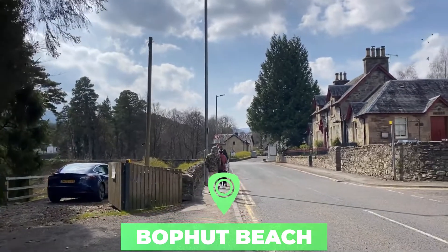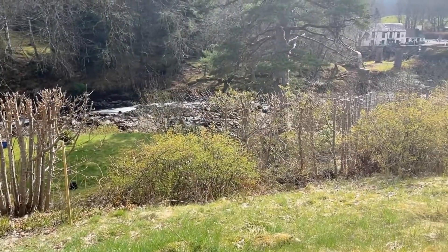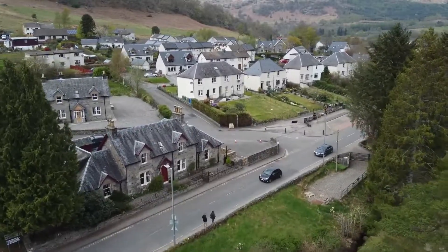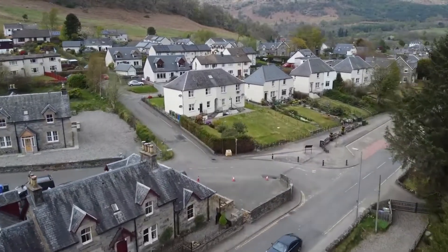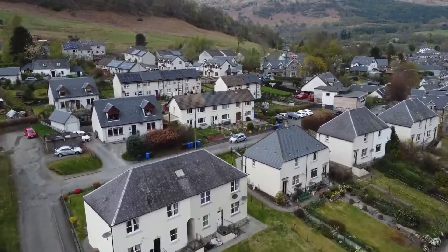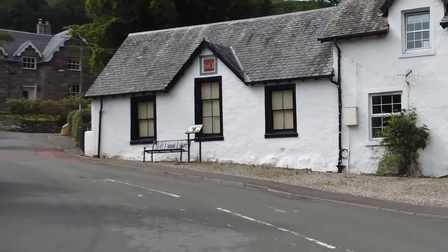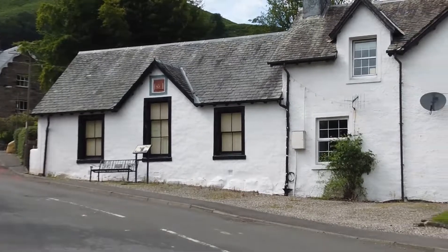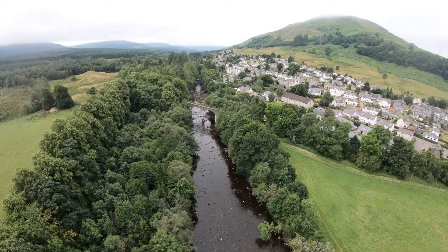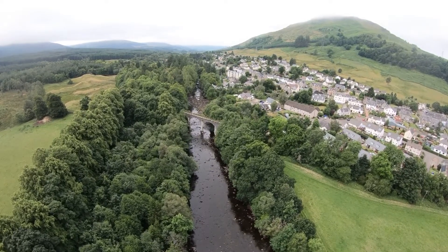Number six: Killin. Situated at the western end of Loch Tay, scenic Killin is in a prime position for Highlands exploration. It's set very near the raucous Falls of Dochart, which you can see from a stone bridge that crosses the wild white water. The famous McNab clan were dominant here — there's a prehistoric stone circle in the grounds of their old seat of power, Kinnell House, and you can find their family burial ground on Inchbuie, an island in the River Dochart.